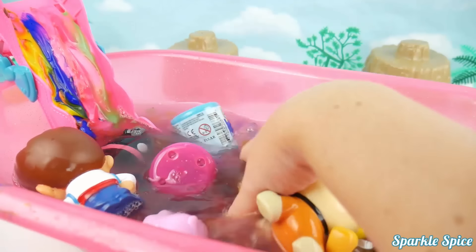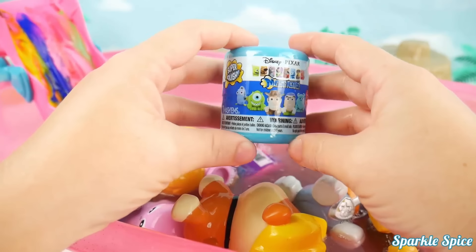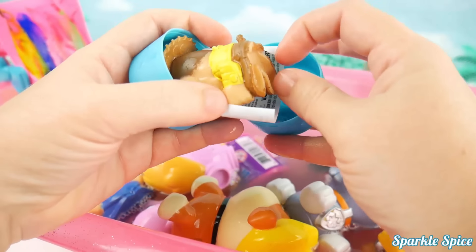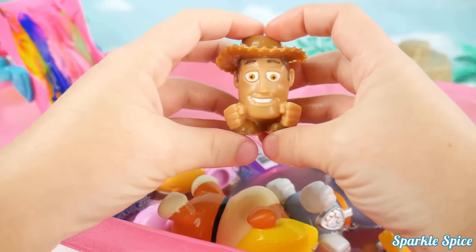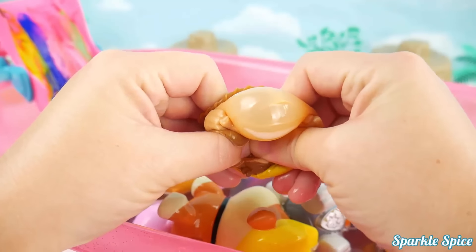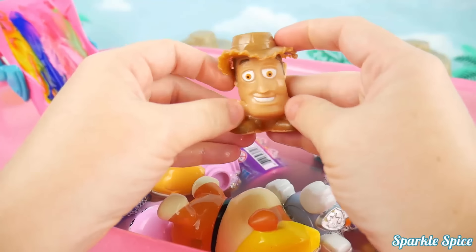Let's keep going with our surprises, there's more in here with all these Orbeez! Looks like it's a Toy Story Mashem! Can't wait to see who's inside! Who's it gonna be? It's Woody! Oh my goodness, it's Buzz's best friend Woody! I love the hat that he has on and his yellow shirt! How about we give him a squeeze? Sorry about that Woody! Let's try to squeeze your hat! Super fun to stretch, so cool!